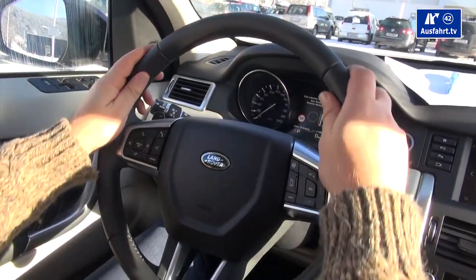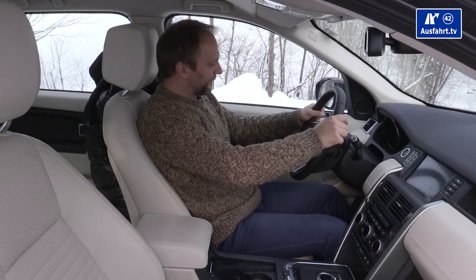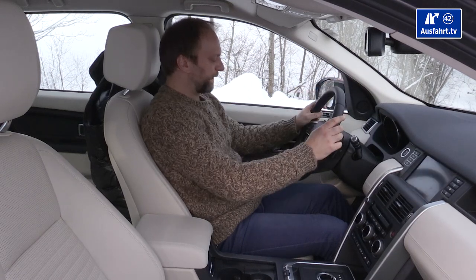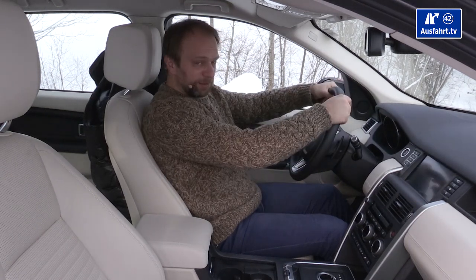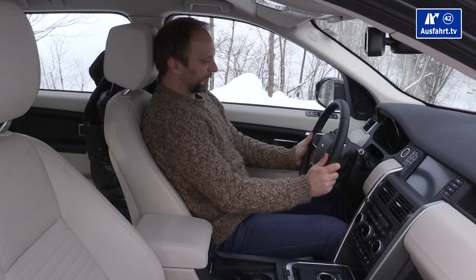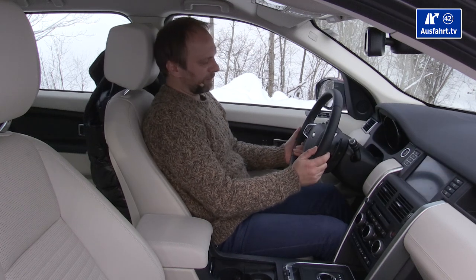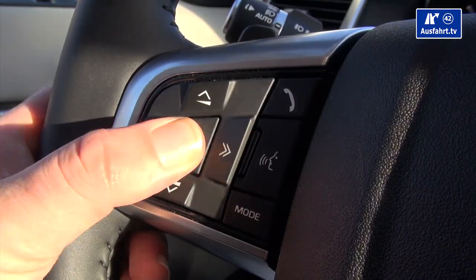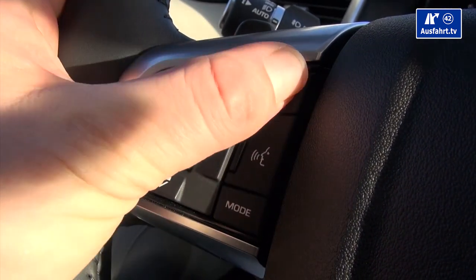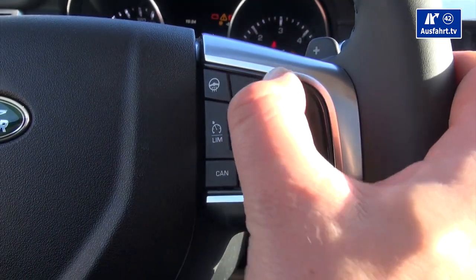The steering wheel is fully leather-coated — not too thick, rather slim — and it feels good and soft. You can adjust it manually, and for my taste it could come out just a little bit more, but it provides a good driving position. You can also heat the steering wheel with the button right on it.